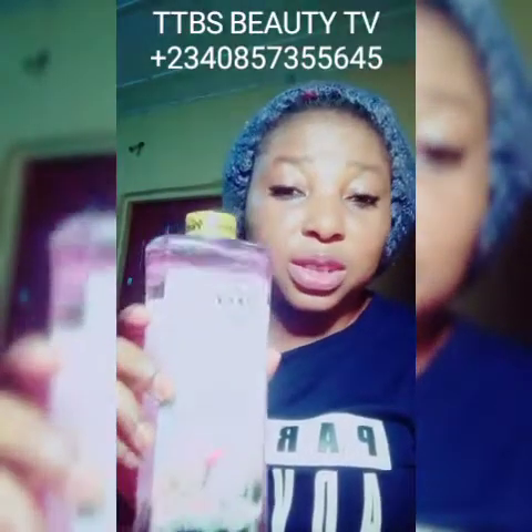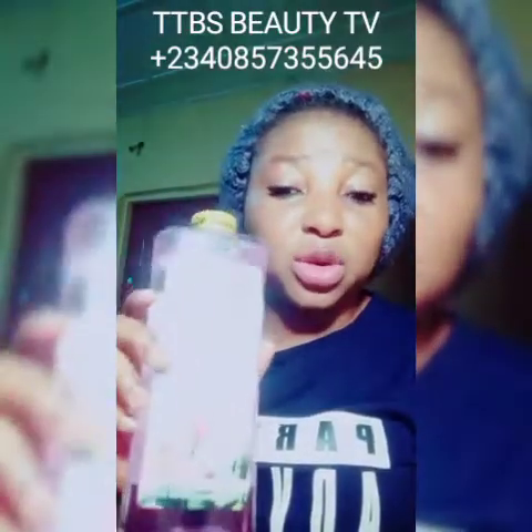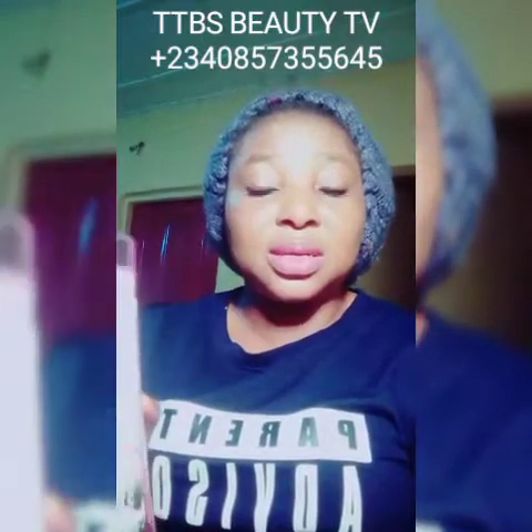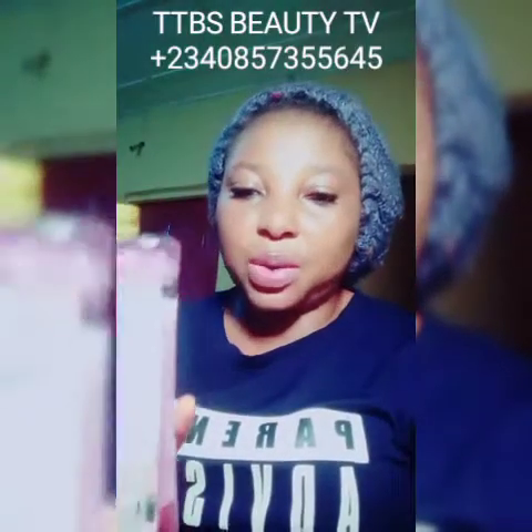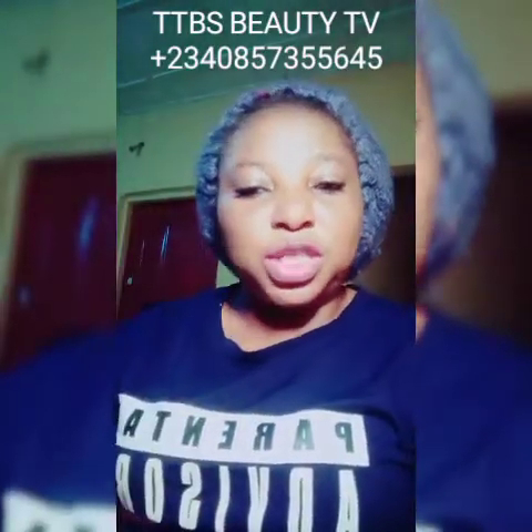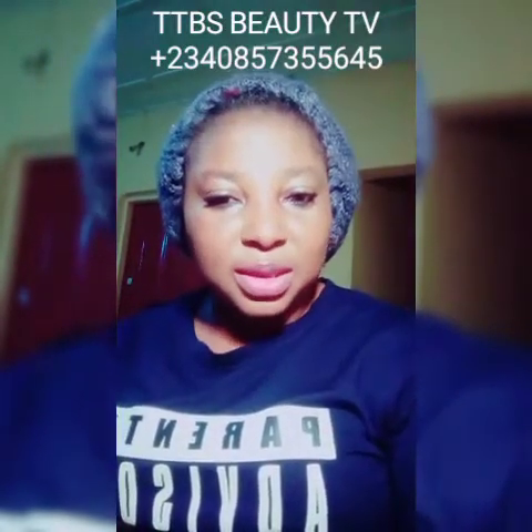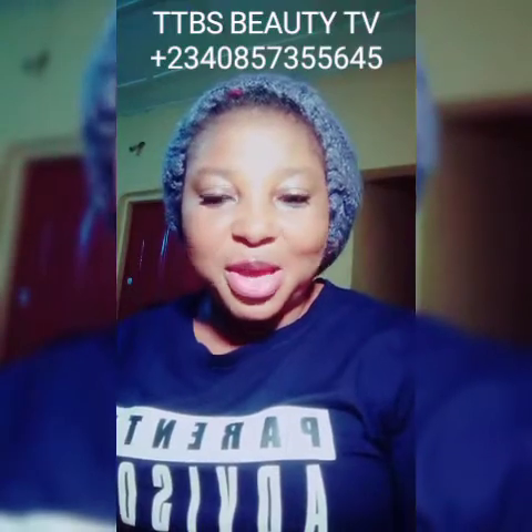This is Gold Kojic Acid Oil — it is also an essential oil, it's a whitening oil. This oil contains a lot of carrier oils, which means you can use it during the day and as well use it at night.